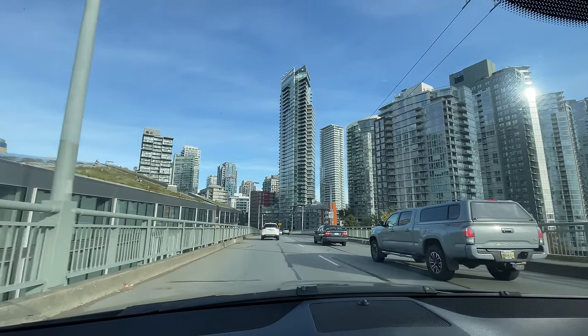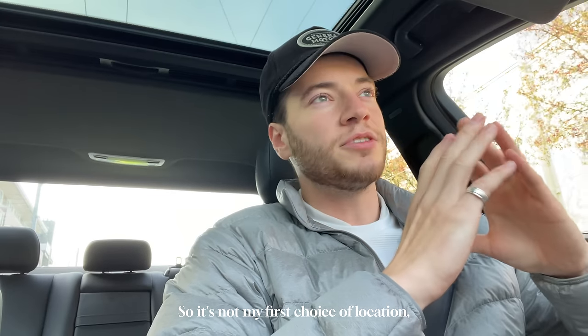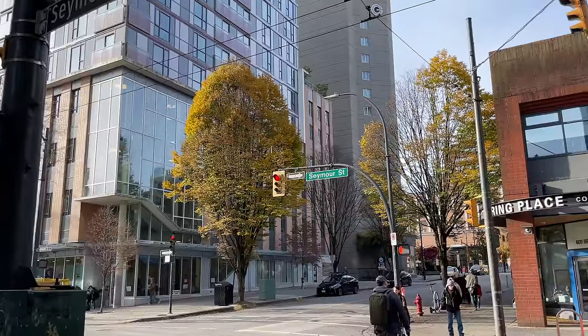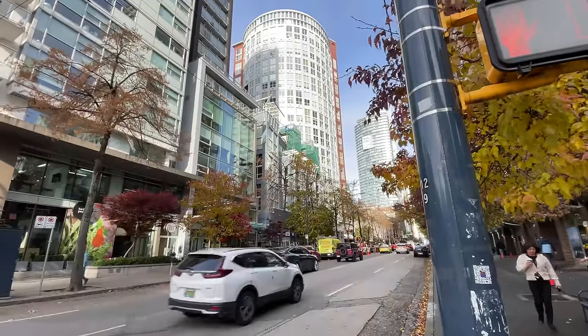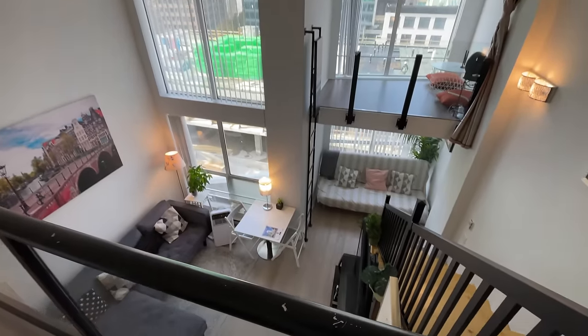So we went downtown. This one's on Seymour Street, which is downtown Vancouver if you don't know Vancouver very well. It's not my first choice of location, but it's more about the property itself — the inside — than the location. I already knew this one was going to be on a loud street. Seymour Street's one of the main streets that you take to go through downtown. But remind ourselves, it ain't about location, it's about the space, which we're just stepping into right now.